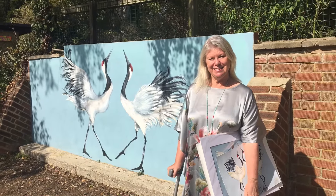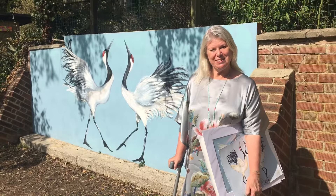Hello Helen, here we are at Hanwell Zoo. Hi Stella, welcome and welcome to my mural which I painted on this enormous wall. Isn't that just fabulous?